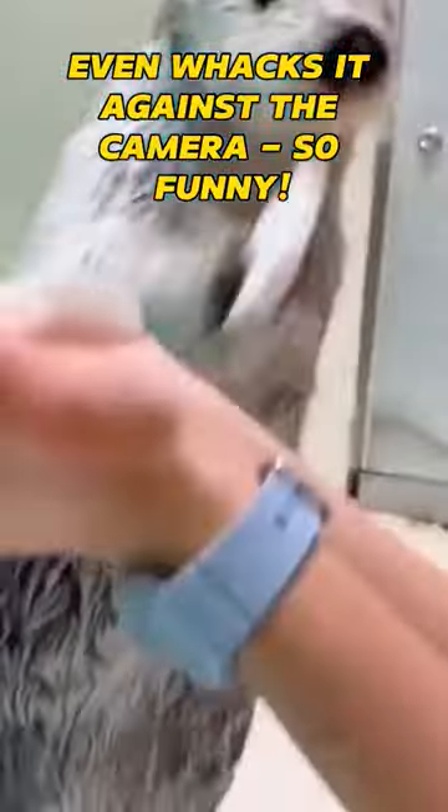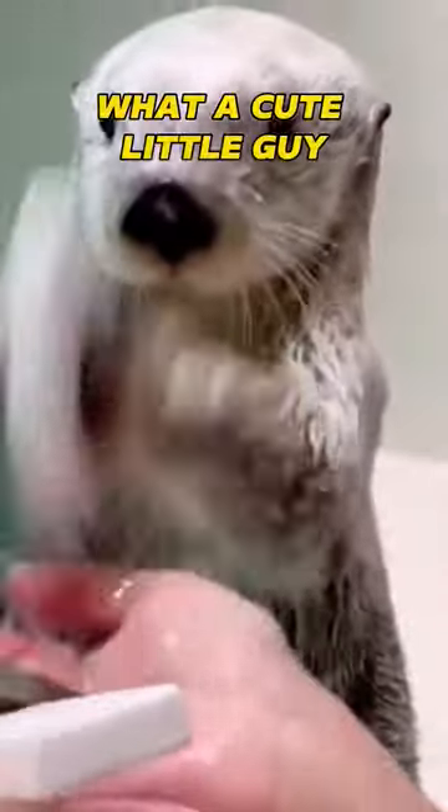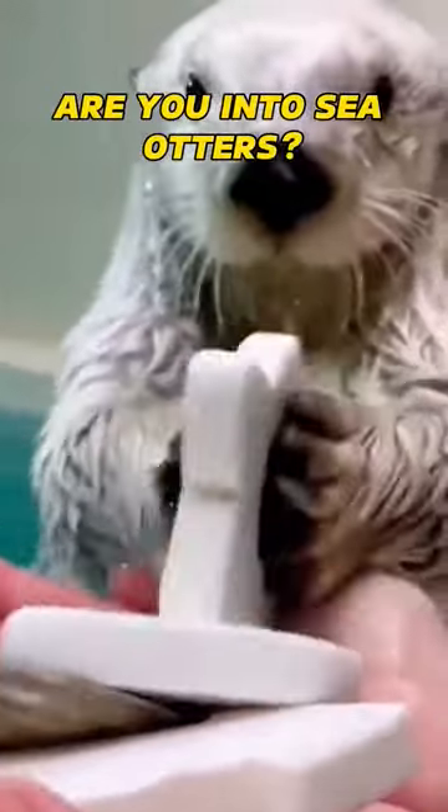Even whacks it against the camera. So funny. What a cute little guy. Are you into sea otters?